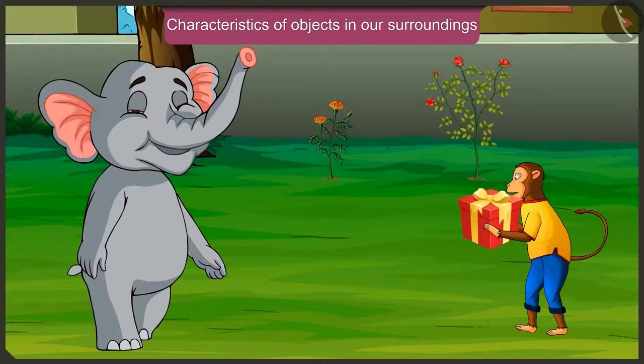Hey, Appu. What have you bought for Golu? I too must give a nice toy to Golu as a birthday gift. This is a good idea. So will you come with me to buy the gift? Yes, let's go.